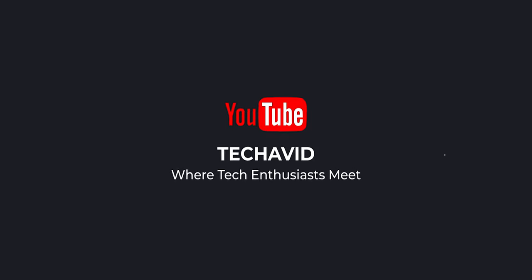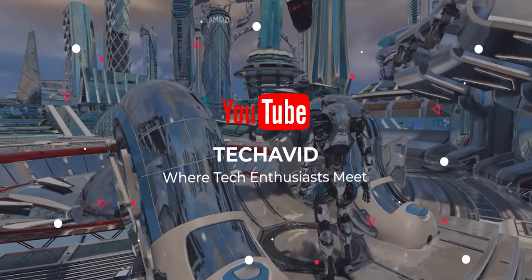That's all for this video. Thank you for watching till the very end. Peace out.